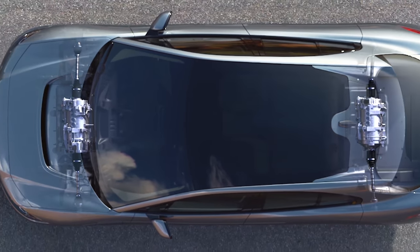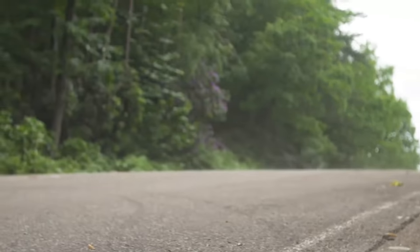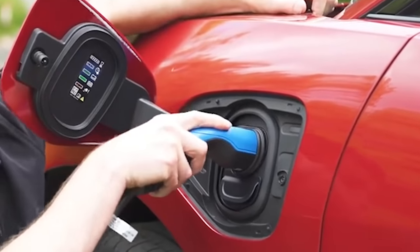Two electric motors give it four-wheel drive grip, while the instant acceleration makes it feel as quick as an F-Type V8, but without the CO2-spewing guilt.